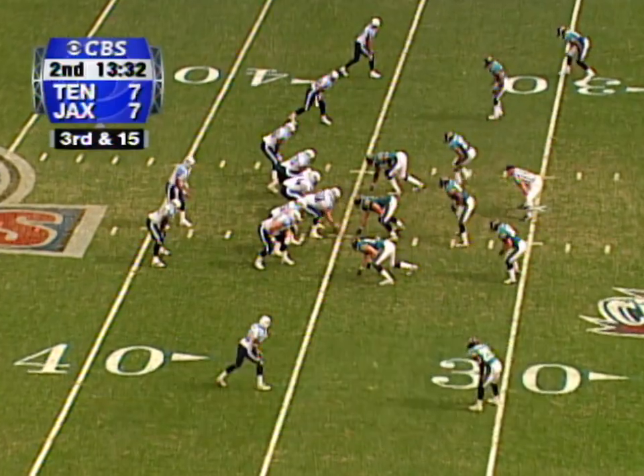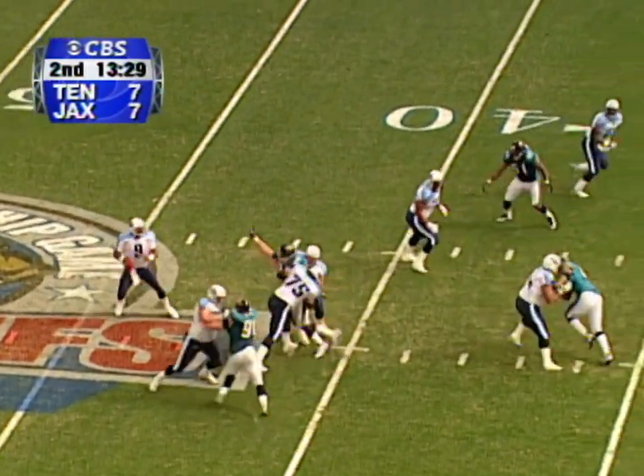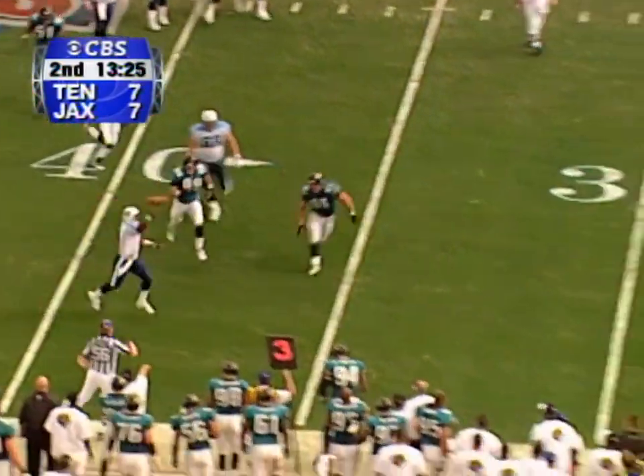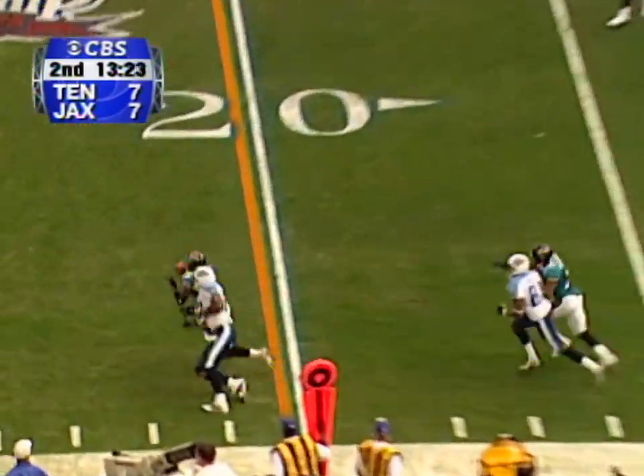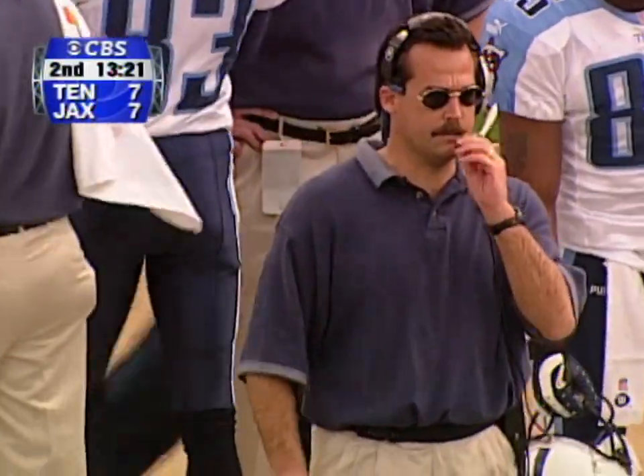Tennessee has dominated ball control in this game. McNair, plenty of time, still has time — now on the move, throws downfield. It is battled for, and intercepted. Fernando Bryant missed it last time, came up with it this time.